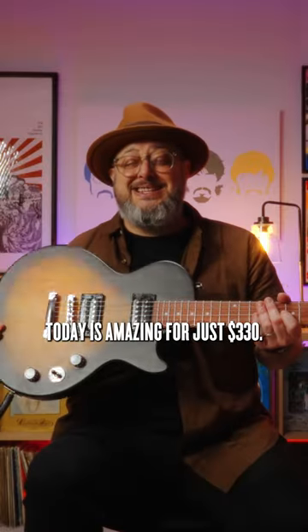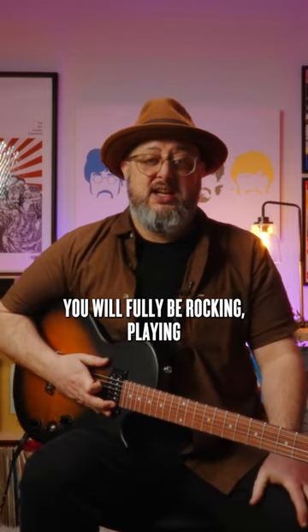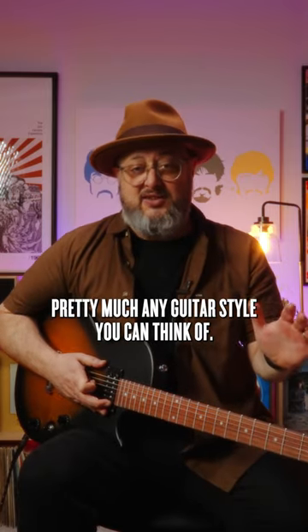The quality you can get today is amazing. For just $330, you will fully be rocking, playing pretty much any guitar style you can think of.